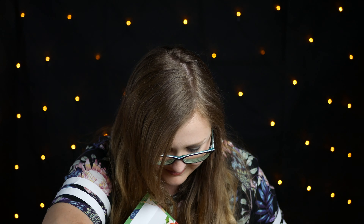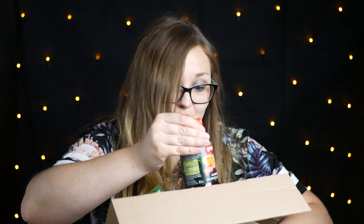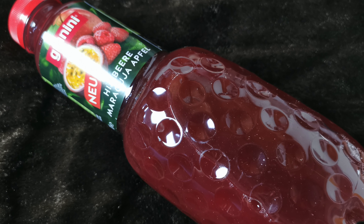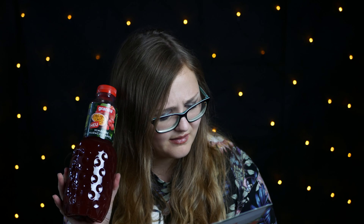Und dann noch ein mega cooles letztes Produkt – und deswegen war auch die Box so schwer. Und zwar ein Granini-Saft, die Sorte Himbeer-Maracuja-Apfel. Hört sich mega lecker an, kostet 1,79 – das ist normal für so einen Granini-Saft. Der außergewöhnliche, intensive und fruchtige Geschmack wird dich begeistern. Granini sorgt seit vielen Jahren für Abwechslung, Vielfalt und höchste Qualität im Saftregal. Ich liebe Granini-Säfte.